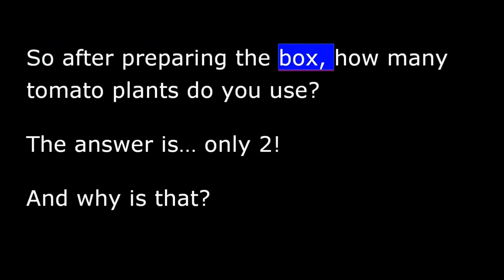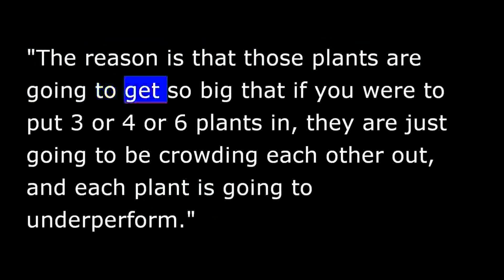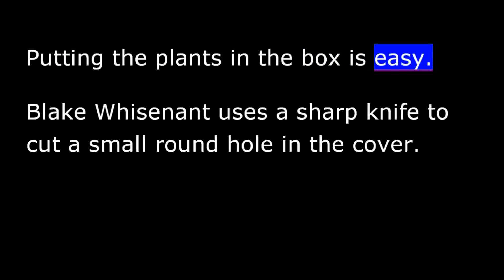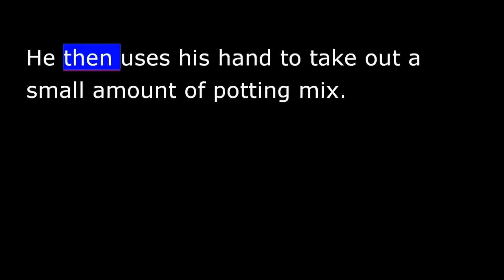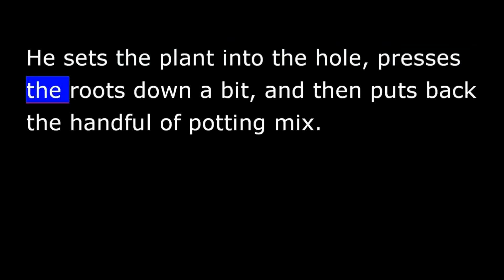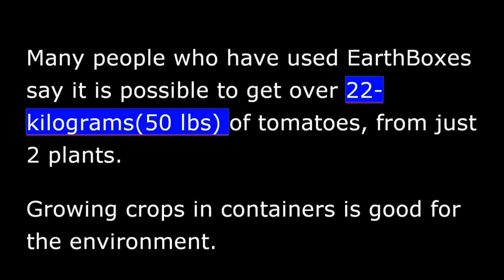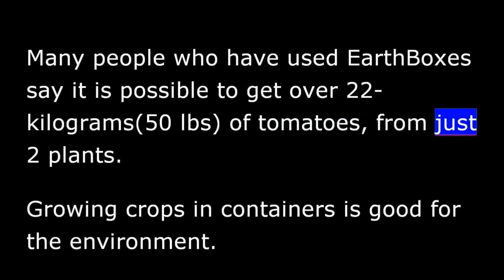After preparing the box, how many tomato plants do you use? The answer is only two. If you were to put three, four, or six plants in, they would crowd each other out and each plant would underperform. Putting the plants in the box is easy. Blake Wisnant uses a sharp knife to cut a small round hole in the cover, then uses his hand to remove a small amount of potting mix. He sets the plant into the hole, presses the roots down a bit, and puts back the handful of potting mix. Many people who have used Earth Boxes say it is possible to get over 22 kilograms of tomatoes from just two plants.